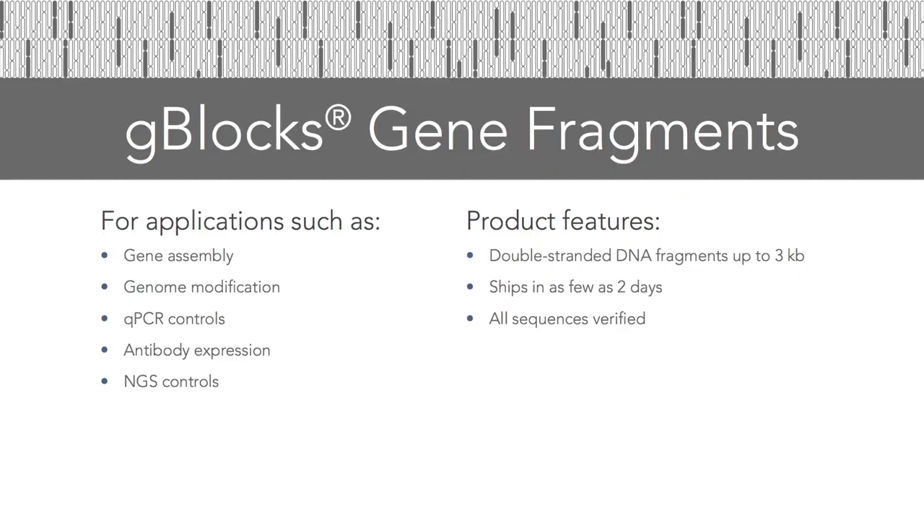For the iGEM competition, one of the most useful products is gBlocks gene fragments. These are long double-stranded fragments of DNA that are sequence verified and can be used for cloning, qPCR controls, and a variety of different applications. For each team in the competition this year, we're offering 20,000 bases of free gBlocks. This amount of material allows students to take on experiments they might not be able to do otherwise, and to make full use of the synthetic biology repertoire available to them.